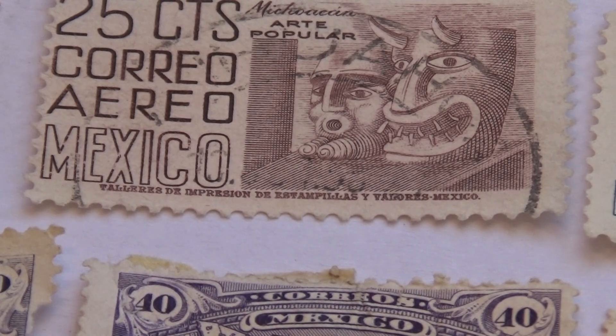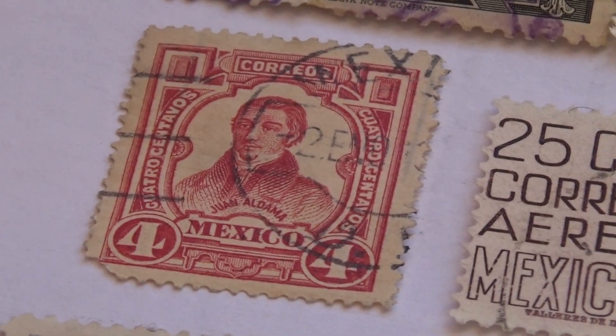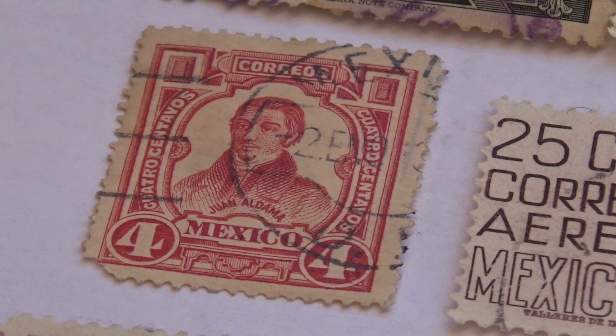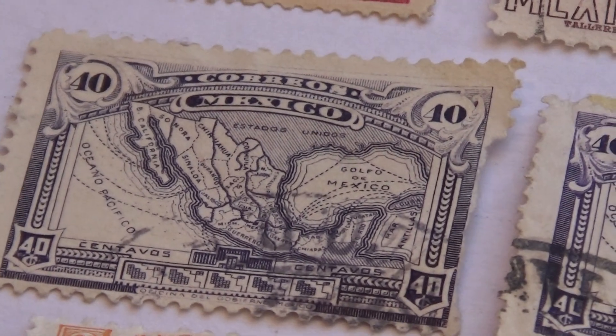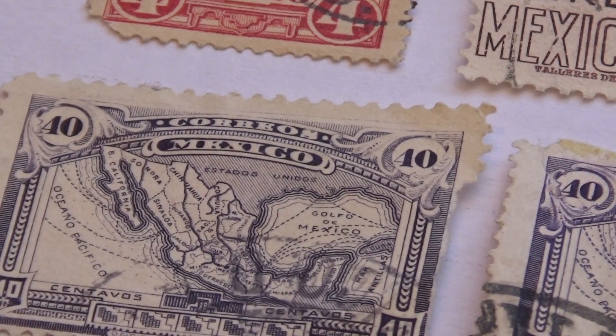I happen to have two of those — did not know that. And there's four. That one's a nice old one too. Then we have a couple here. They're both 40 cents, but they're like the map.